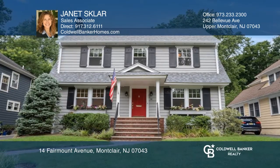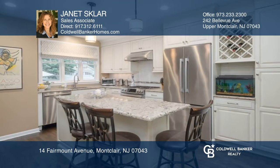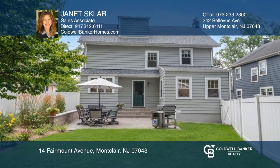This picture-perfect colonial sits in a fabulous location near eateries, shops, NYC transportation, and parks. Highlights of the home include newly refinished hardwood floors, a living room with a fireplace, a formal dining room with wainscoting, and a showcase kitchen overlooking the paver patio and fenced-in backyard oasis.